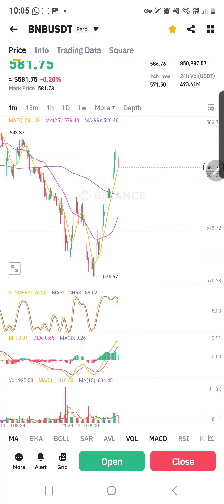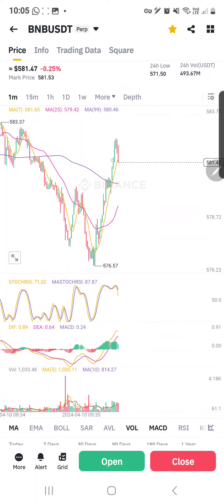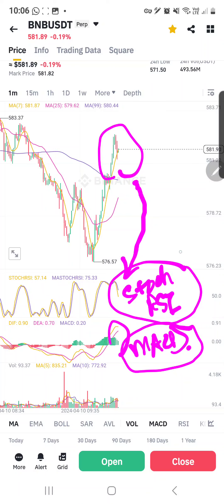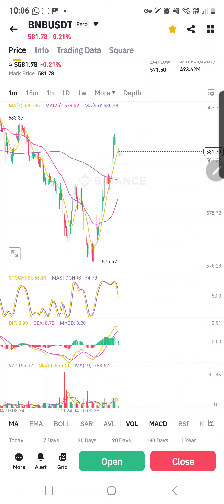As we speak, stochastic RSI is turning down because you can see the price movement. Please know that it is the price movement — which is driven by demand, buying and selling — that drives the candlesticks. This will also show in the movement of the stochastic RSI as well as in the MACD. It is not the other way around — it is not because the MACD or stochastic look a certain way that the candlesticks follow. It is because the candlesticks are like that, that it shows in the stochastic RSI.